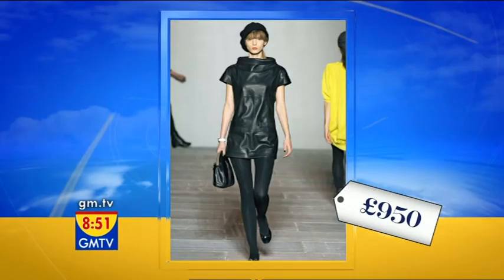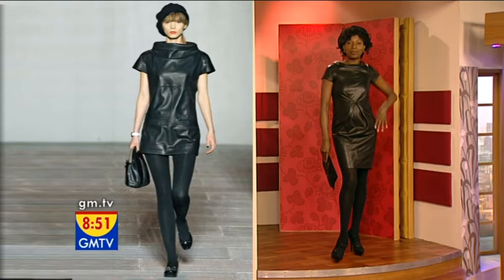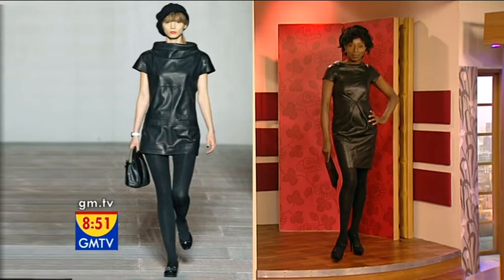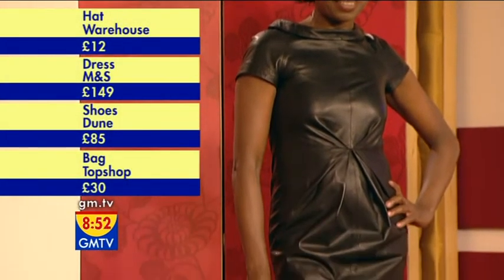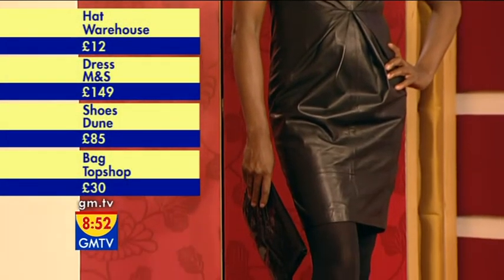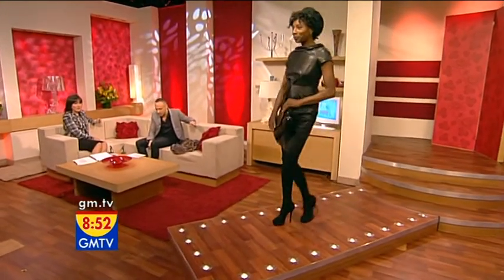The black leather dress is £950. And then we've got Dada in this version here, which comes in from Marks & Spencer's at £149. Do you know, that looks so designery and so expensive? That is so clever. Absolutely incredible. So £149 for the dress from Marks & Spencer's.